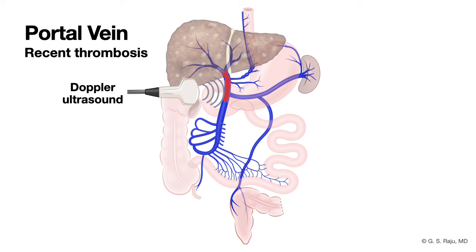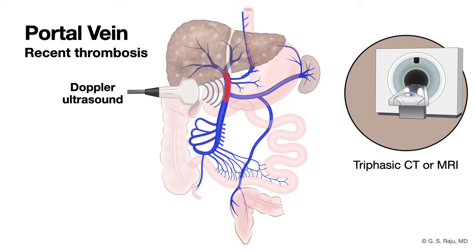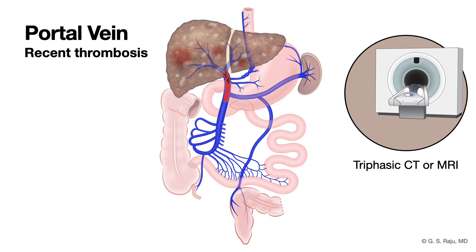This is very important to figure out. After Doppler, in a patient with cirrhosis, you should follow up with a triphasic CT or MRI scan. When you perform a triphasic CT or MRI scan, you will see a tumor thrombus because of arterialization of the thrombus inside the portal vein.